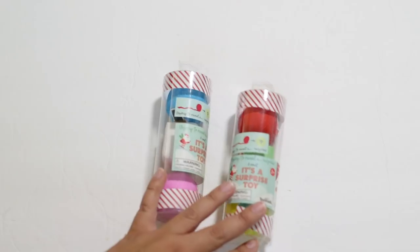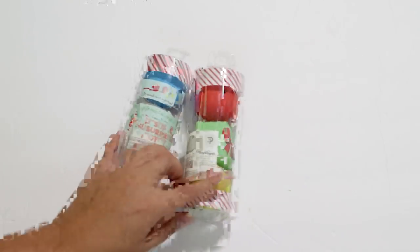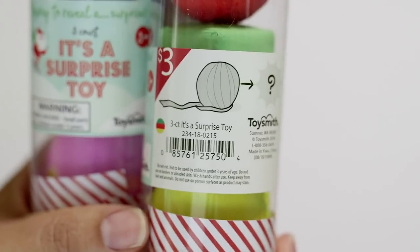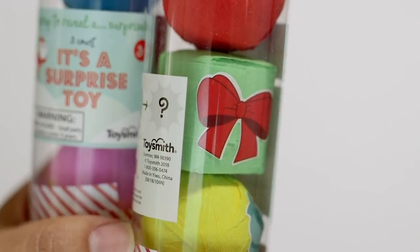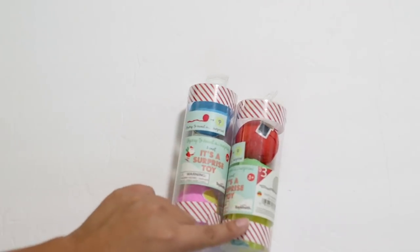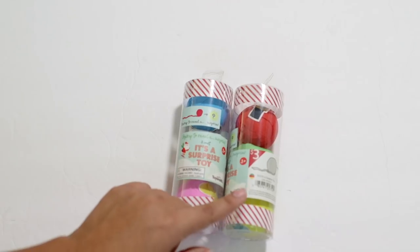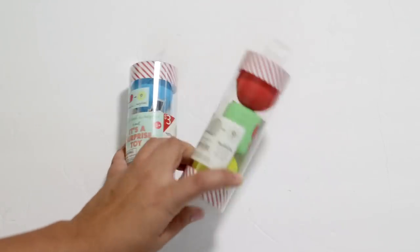Cute little stocking stuffers that I thought I would try — these are called surprise toys. They kind of look like they could be paper mache. You're supposed to unwrap them to find surprise toys inside. I don't know what the toys are, but they are $3 each. They're just festive and I want to try them out. They had two different styles in my store, so I got one of each — I wonder what's inside! If any of you all have opened these yet, let me know down below in the comments.